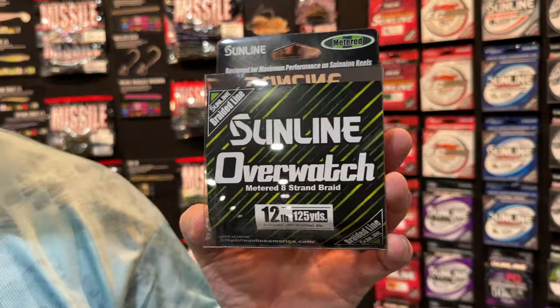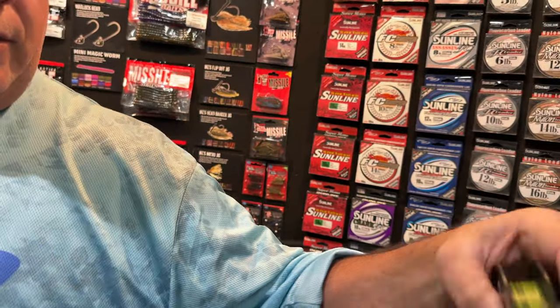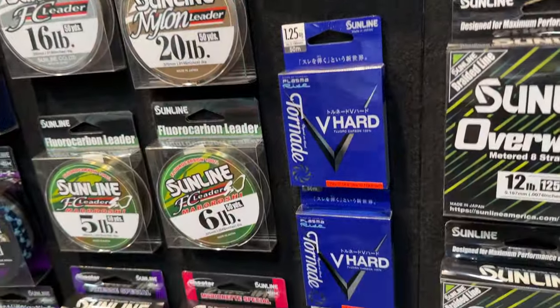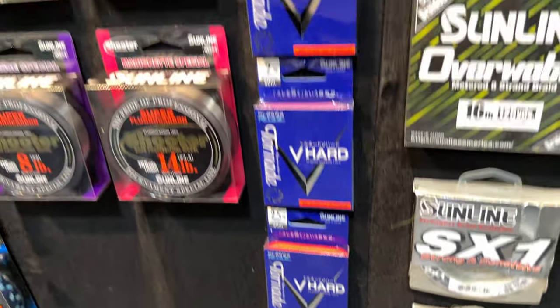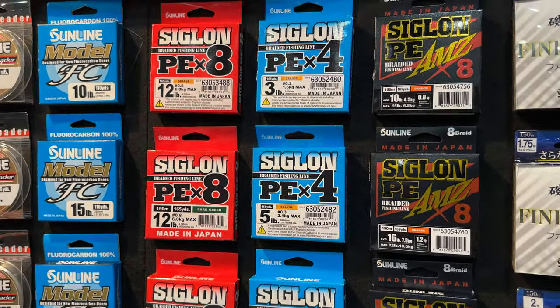Back at the Triple S Show in Niagara Falls with Mark Hurtline from Sunline. They showed the V-Hard last year, which was incredible — great line that caught fish. Sunline's new for this year is the Overwatch: an 8-strand metered slick line, sprayed for better vision on the water. Great for drop shot and finesse fishing. The plan is to use Overwatch as the main line and the Beehard as a leader — a product that really rocked the fishing world this year. A little pricey but absolutely worth it.